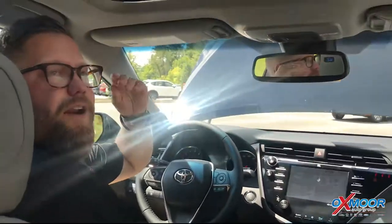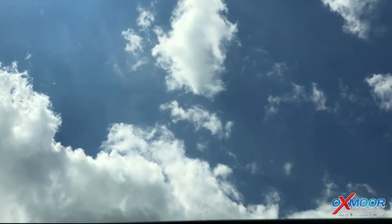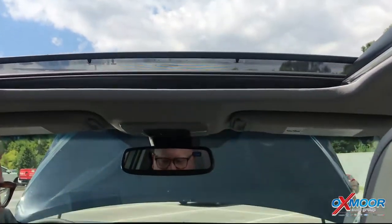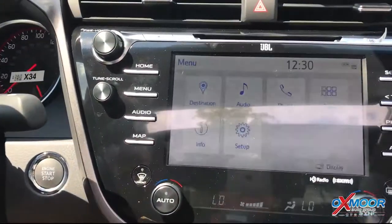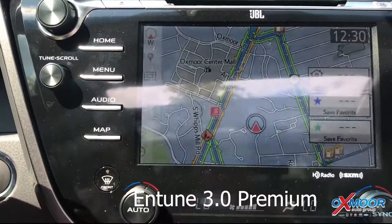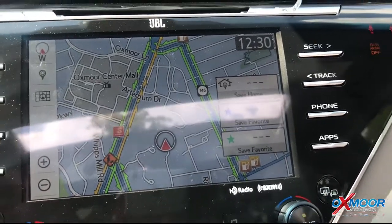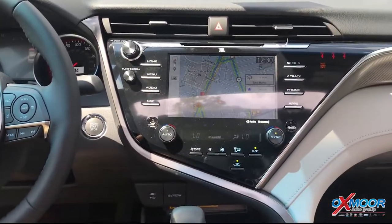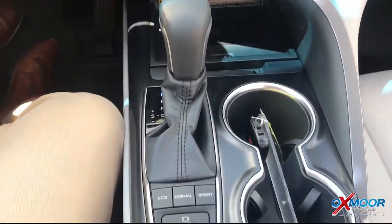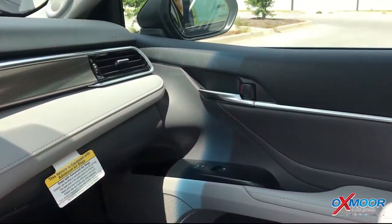The first thing you notice is this panoramic sunroof — it opens up and actually goes over top of it as well, so it opens up completely. On this one you've got the Entune 3.0, the premium version. You've got navigation integrated in there, all the app suite, remote connect where you can connect with your phone. This has Wi-Fi through Verizon — you can power your phones and everything when you're in the car. It has service connect, where the car will alert your service department when something's due and they can reach out to contact you.